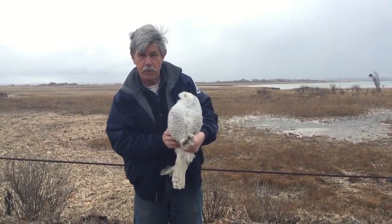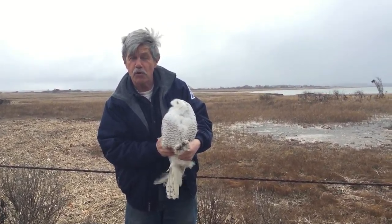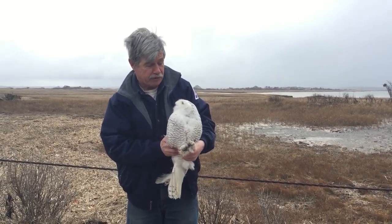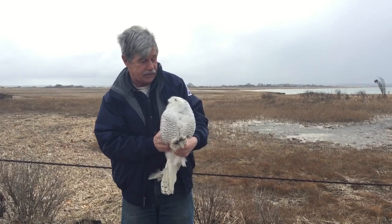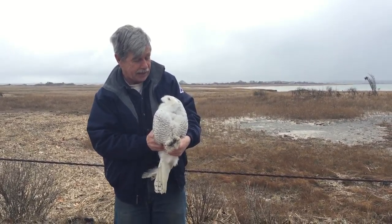This is a snowy owl that we caught at Logan Airport, one of 12 snowy owls that was removed from the airport this winter. We removed them for the safety of the owls and for the safety of the planes — we don't want owls getting sucked into an engine and causing a problem with the jet.